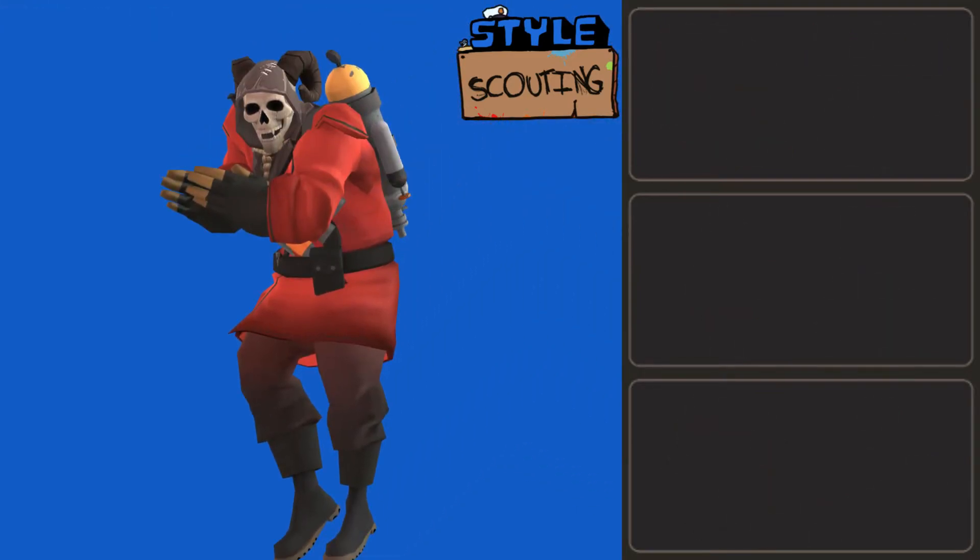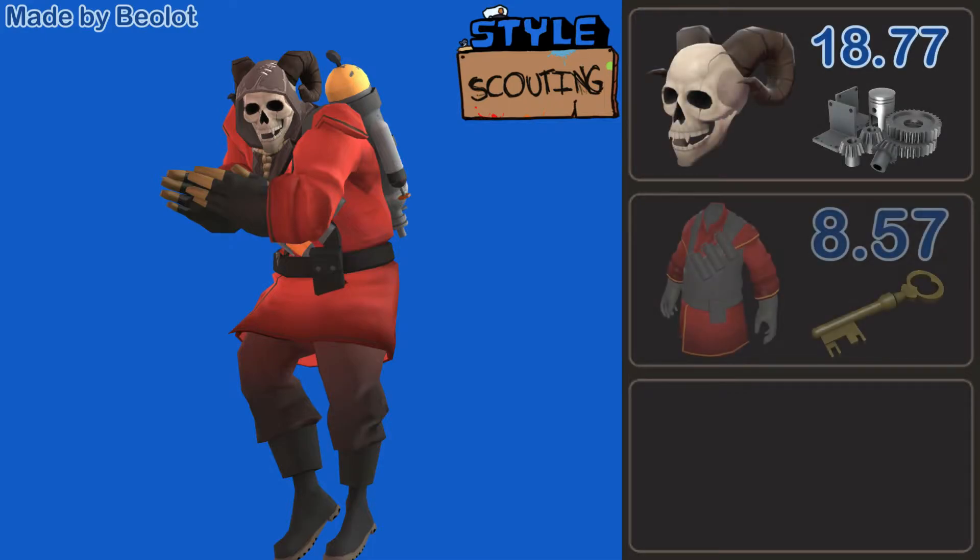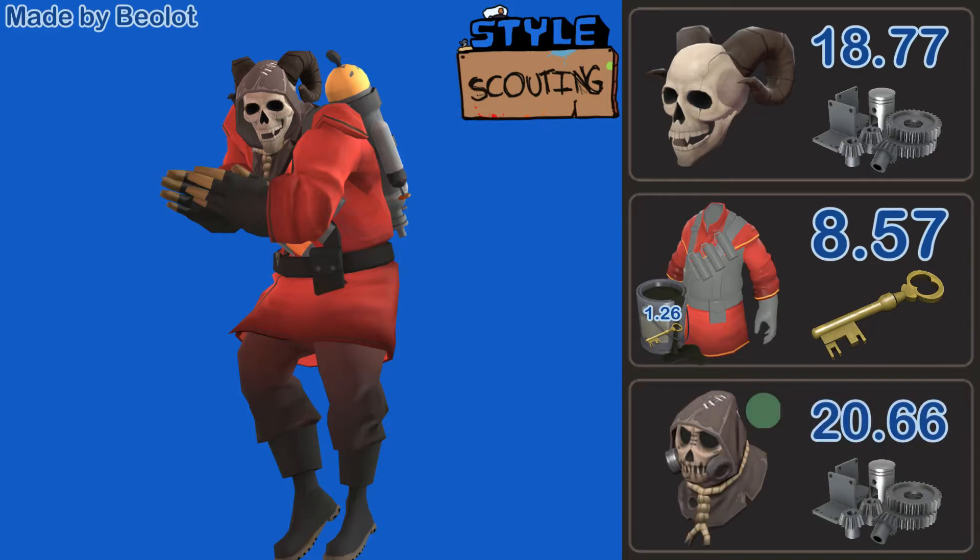Our next Pyro is made by Bailot. He's got the Wandering Wraith with the Pyromancer's Remains painted After Eight, alongside the Fear Mongerer. I really like this — it screams Halloween to me. It's simple, but I think it looks fantastic. I could imagine this guy starring in a horror movie, but the only real horror here is the price: 10 keys and 30.1 refined. Just goes to show the only thing scarier than a demon is rampant capitalism.